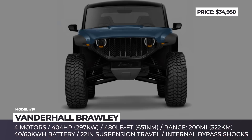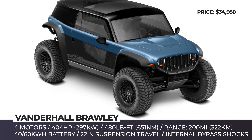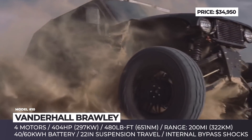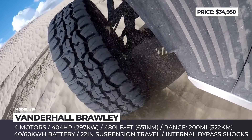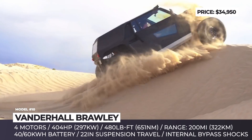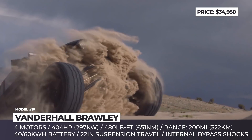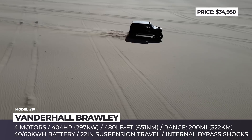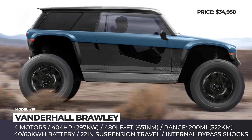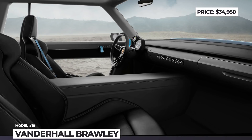The Vanderhall Brawley is the brand's first four-wheeled vehicle — an off-road ride that offers 22 inches of suspension travel, can speed through sand dunes, and promises up to 200 miles of range on a full charge. The top configuration is powered by four in-wheel motors generating 404 horses and 480 lb-ft. Battery options include 40 and 60 kWh packs with 300V architecture and fast charging. The lithium-nickel-manganese cobalt cells handle hot conditions better than standard lithium-ion. Suspension features internal bypass shocks, with 18-inch wheels wrapped in 35-inch off-road tires. The cabin covers basic comfort needs with AC, a Bluetooth sound system, and easy-to-read gauges.